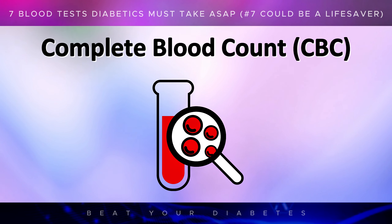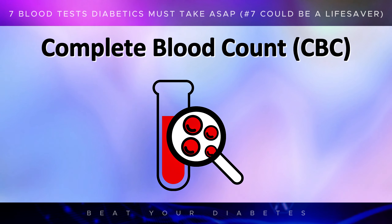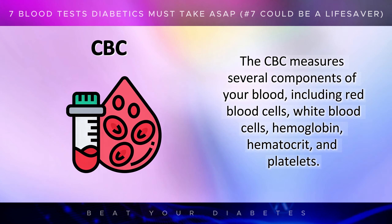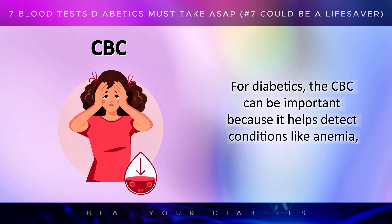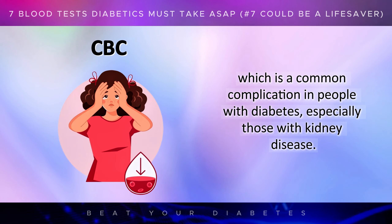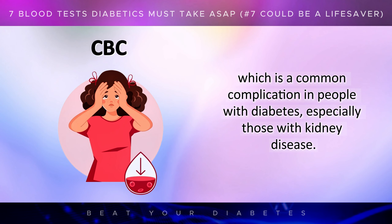Next up is the Complete Blood Count, or CBC, a test that provides a comprehensive overview of your blood's health. The CBC measures several components of your blood, including red blood cells, white blood cells, hemoglobin, hematocrit, and platelets. For diabetics, the CBC can be important because it helps detect conditions like anemia, which is a common complication in people with diabetes, especially those with kidney disease.